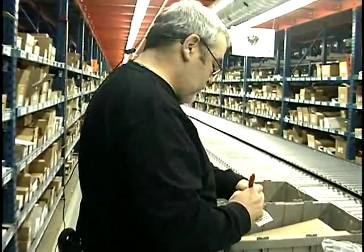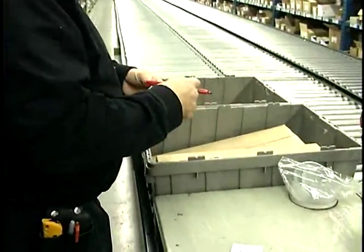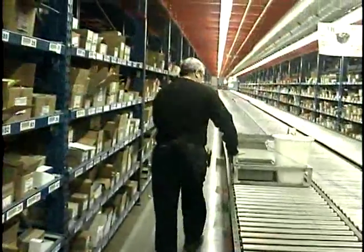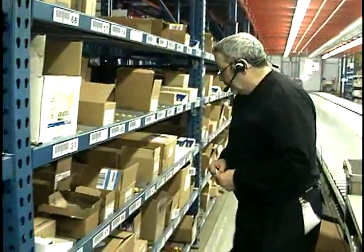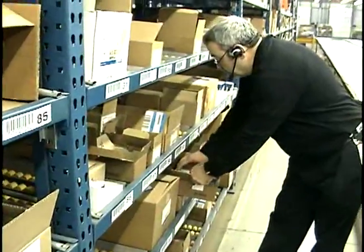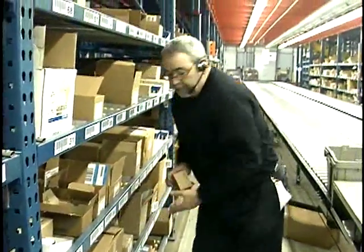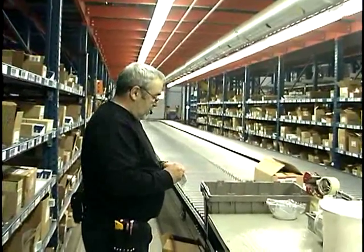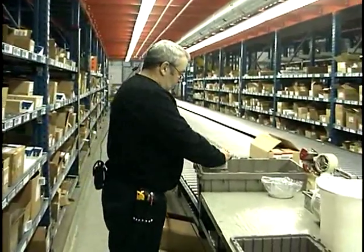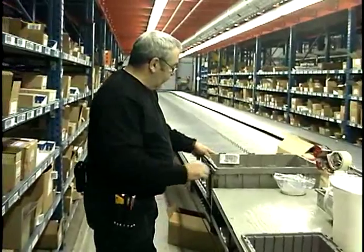The picking process begins with Lydia giving a location code. The picker goes to this area and confirms it is correct with a check digit. Once the check digit is confirmed, Lydia will provide the needed pick information. The system, of course, allows for the standard warehouse mishaps, such as out-of-stock items, which can then be noted in the electronic system.